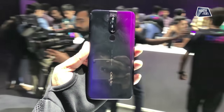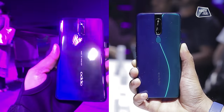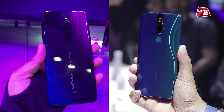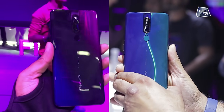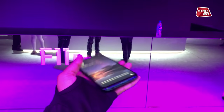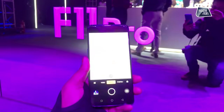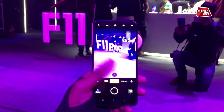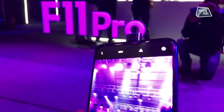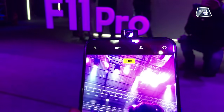Let's talk about the colors and design of this phone. You get a gradient cover design with a 3D effect in two colors: Thunder Black and Aurora Green. The front features a 16MP AI-backed camera.